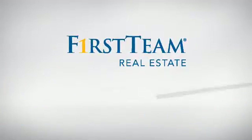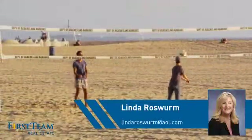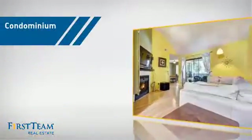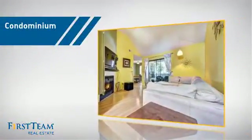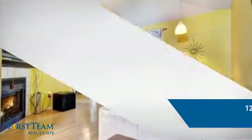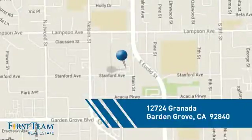At First Team Real Estate, you'll find just the right home for you. This video is brought to you by your real estate agent, Linda. This condominium is a great choice for those who want the privacy and easy maintenance of condo living, and it's located in the Garden Grove area.